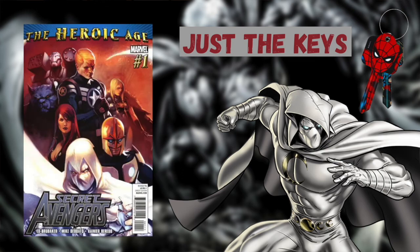Secret Avengers issue number 1 is the first team appearance of the Secret Avengers, which of course includes Moon Knight, Captain America, War Machine, Black Widow, Valkyrie, Beast and Nova. This is also the first team appearance of the Shadow Council and begins the Heroic Age according to Marvel.